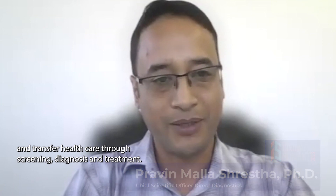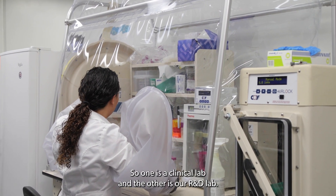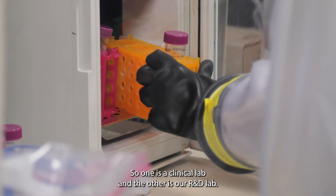Our vision is the utilization of salivary technologies to transform health care through screening, diagnosis, and treatment. We have two labs in San Marcos — one is a clinical lab, and another is an R&D lab.